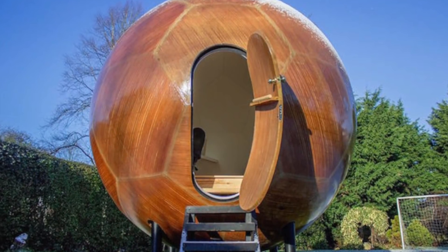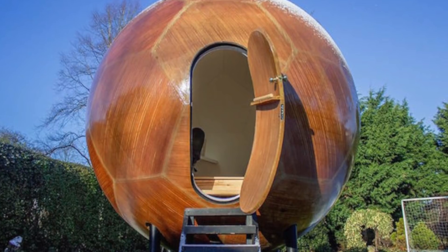So what do you guys make of these pods? Would you ever live in one? Let me know your thoughts in the comments.